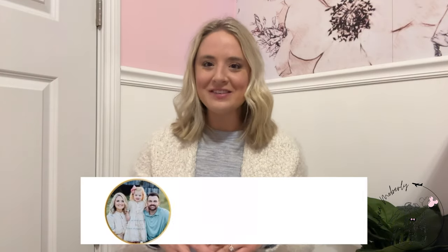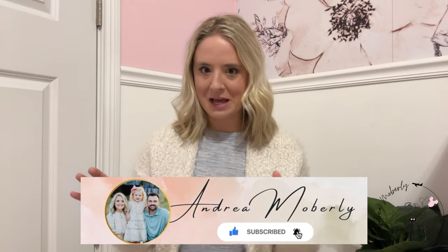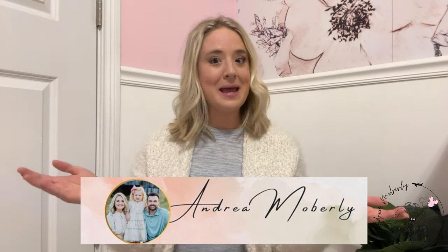Before we dive in, if you are new to this channel, hi, I'm Andrea! I'm so glad to be hanging out with you today. On this channel I share all kinds of Disney planning with the toddler, travel tips and tricks, all the vlogs from Disney, adventures, daily mom life, and just all the things. I'd love if you stuck around and hit that subscribe button down below. I have a ton more vlogs coming up that you do not want to miss. But for now, let's make some dining reservations and some magical reservations — let's get to it!